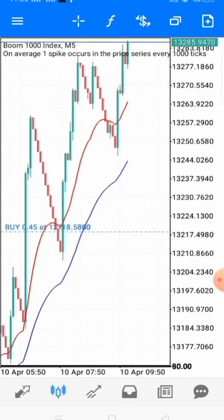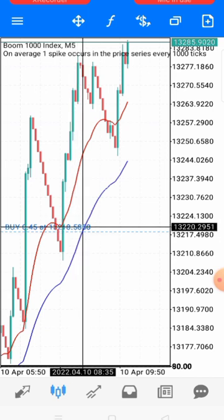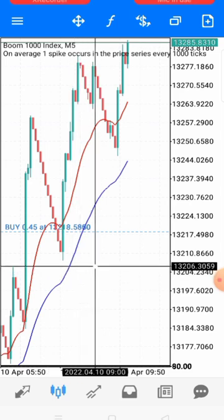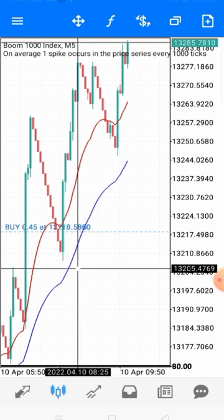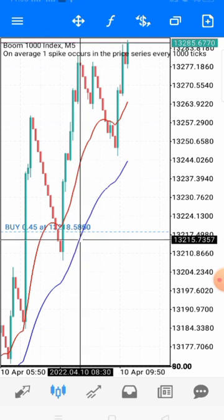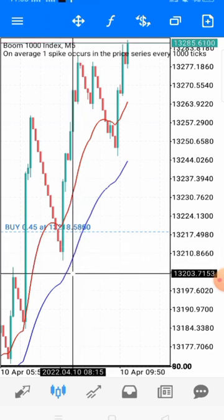At this point you want to place your stop loss below the previous low. If this is a sniper entry, your stop loss can be tight, or you can loosen it a bit and keep it around the previous low area.